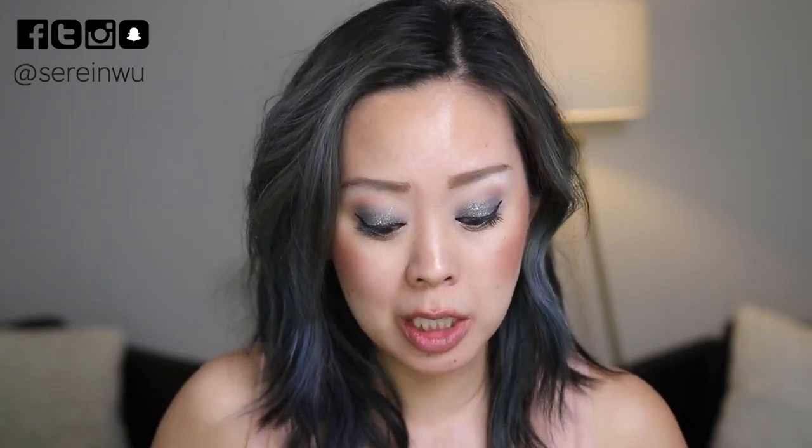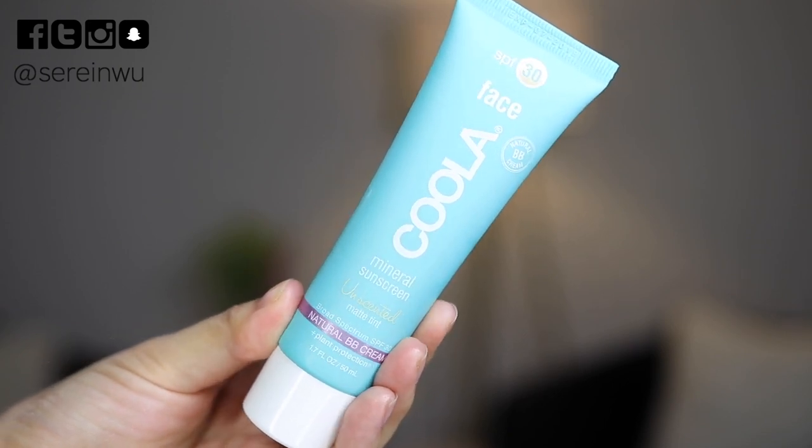Something I did like is the Kula Face SPF 30 Mineral Sunscreen — unscented matte tint, basically their BB. If you have really oily skin and don't like the feel of sunblock, you'd really enjoy this. It's a little oily in the bottle but you shake it up and it has a silky slip. It controls that oily, greasy look sunblock can give, and the tint prevents the ghost-face or white-gray look of a physical SPF. I liked it both with and without makeup underneath.